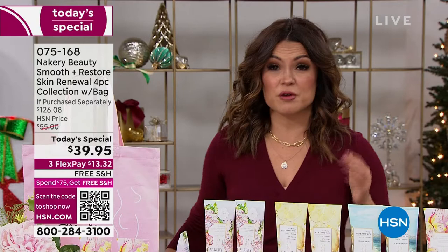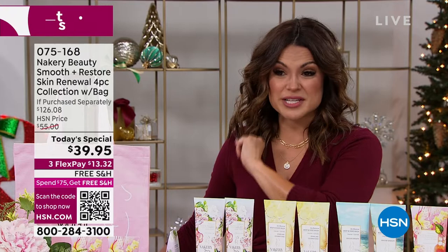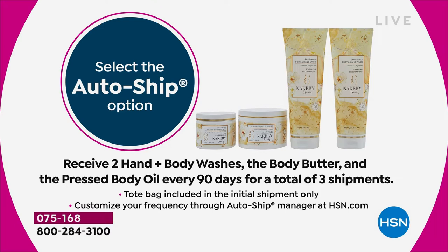Auto-ship is very popular right now. If you pick up auto-ship, you lock in this price — your $126 value will be $39.95 for the next three shipments. You can customize how often you receive it, but we couldn't sustain it forever because this value is absolutely ridiculous.